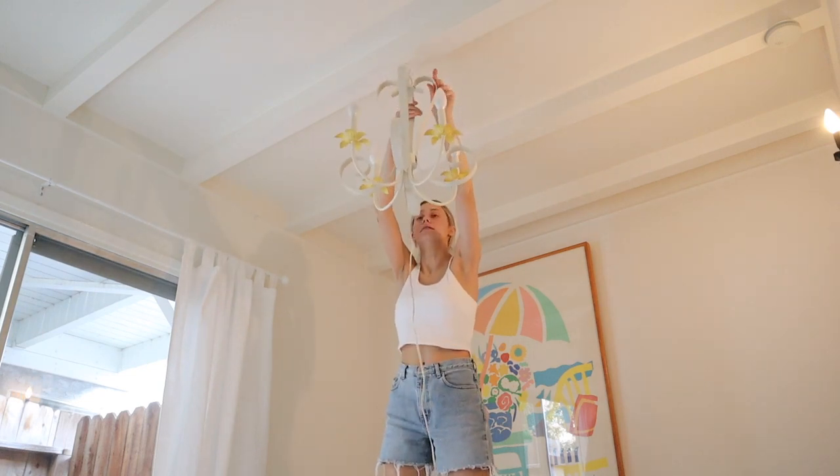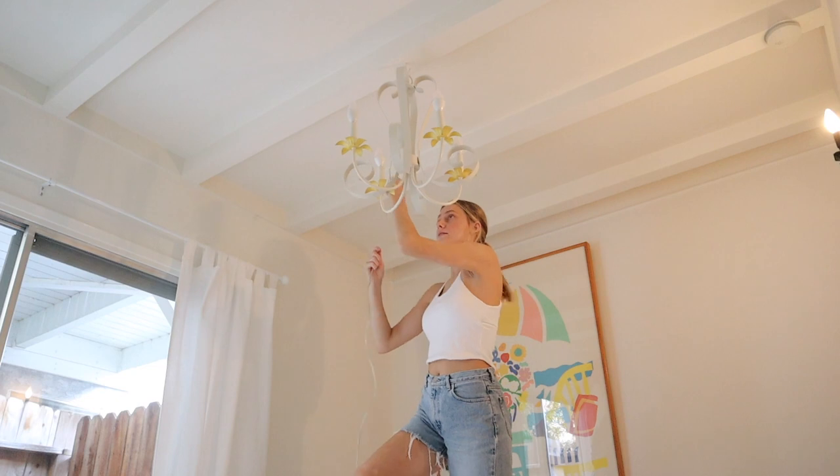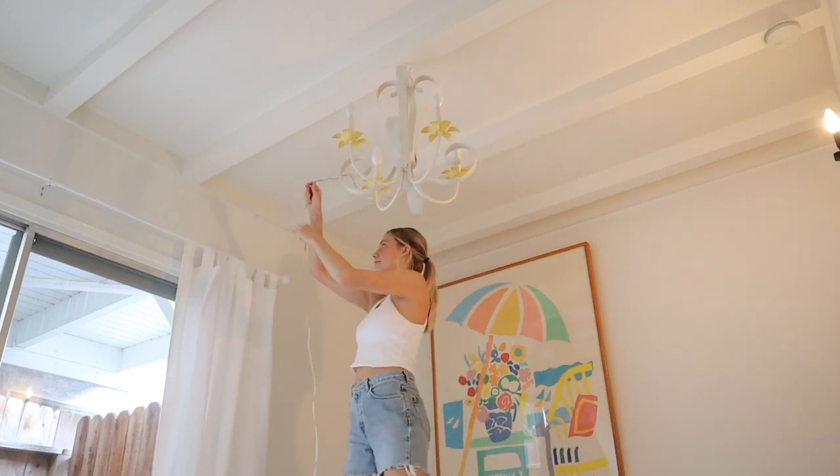So cute — swag it out a little bit so I have some drape, I have some swag.